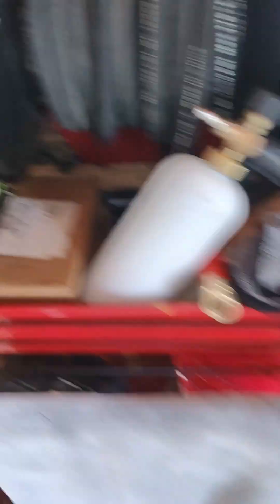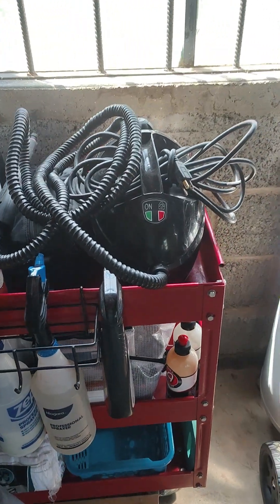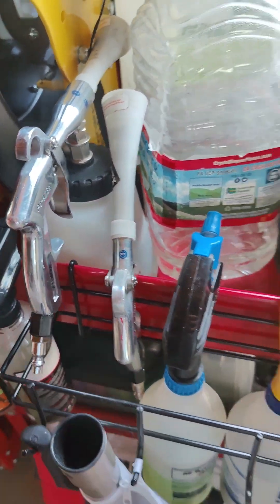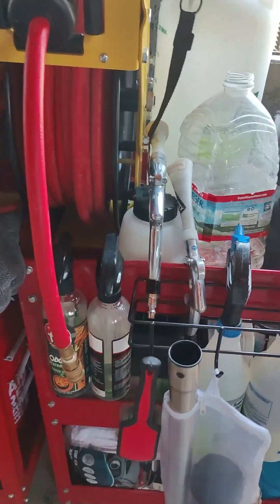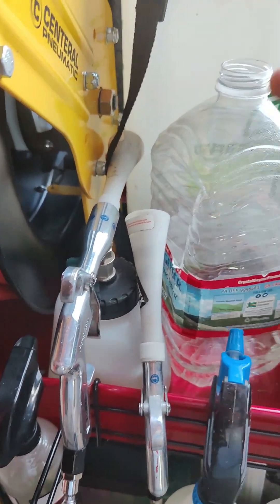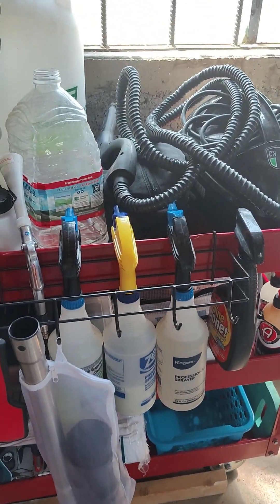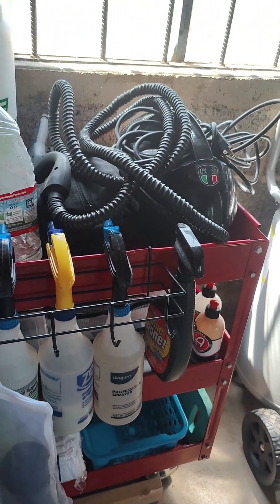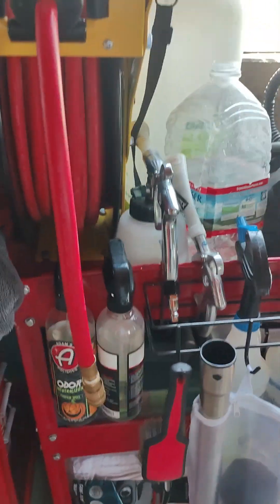Got my extension rail here. And then this is my interior cart — got the steamer, air blowout, and the chemicals. Just a couple because I don't use a lot; I mainly use steam and my air tools. Use some APC occasionally, some interior detailer. Got urine remover which is good for mag chloride or urine, obviously. And odor remover.